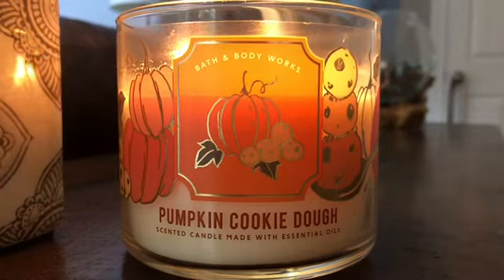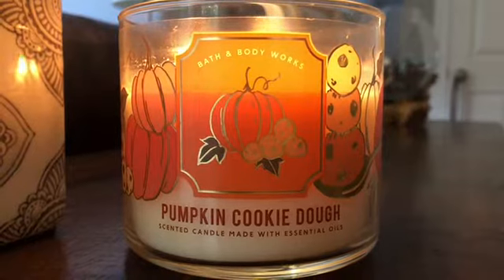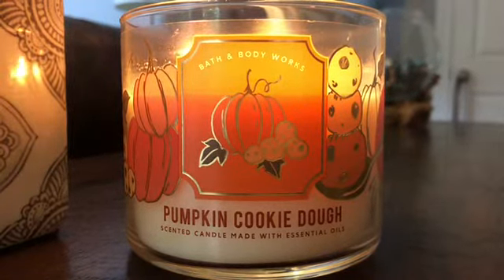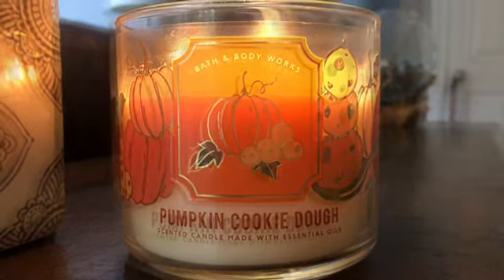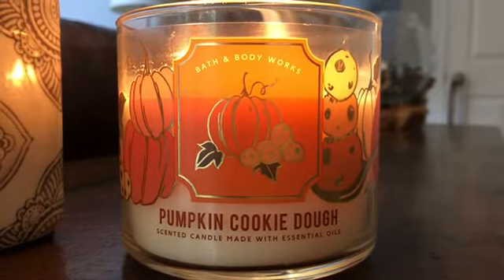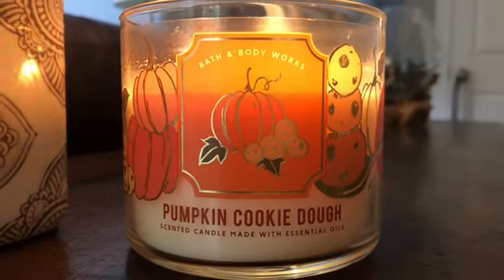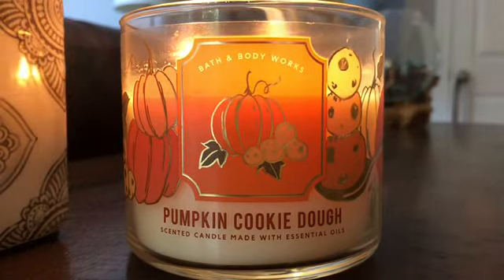I've just started getting back into the Bath and Body Works groove of things, looking at what they have. I'm looking forward to seeing what other new scents they've come out with — I saw a couple online that looked interesting so I may be getting those as well. But this was the one I was most interested in smelling and it does not disappoint. Let me know in the comments if you've tried this and what you think. Thanks for watching, don't forget to like and subscribe — thanks so much, bye!